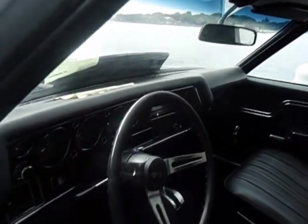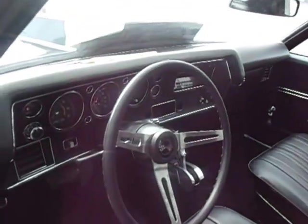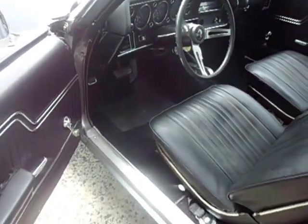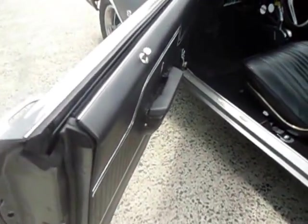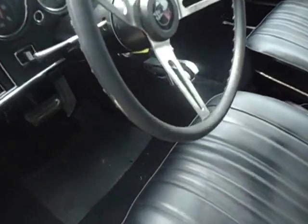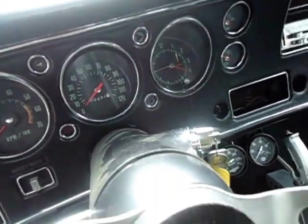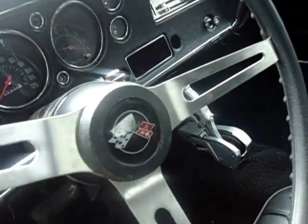It has bucket seats, all new door panels, weather stripping, carpeting, headliner, sail panels, dash, steering wheel, and dash pad — everything is almost new. The odometer shows 231 miles, which is what they put on the car since they supposedly built it.